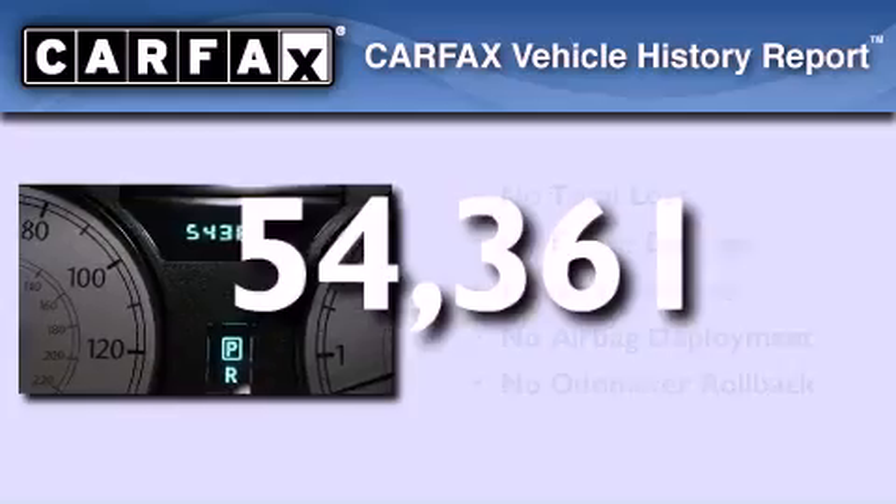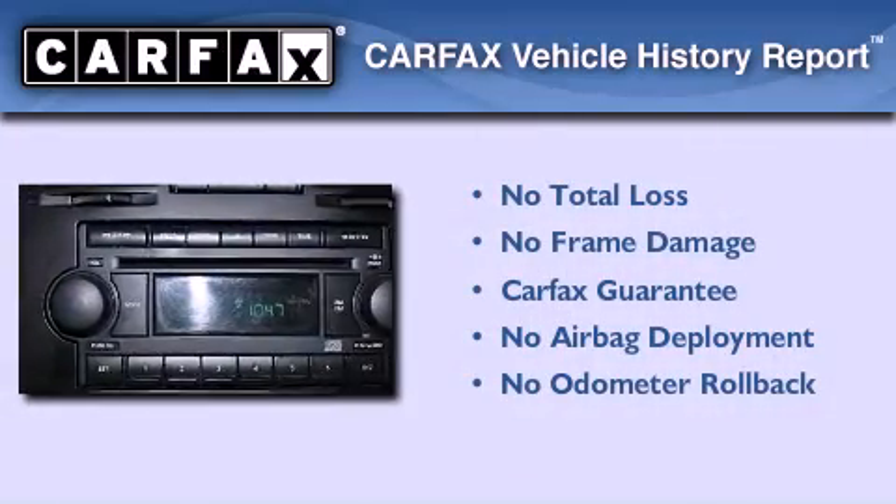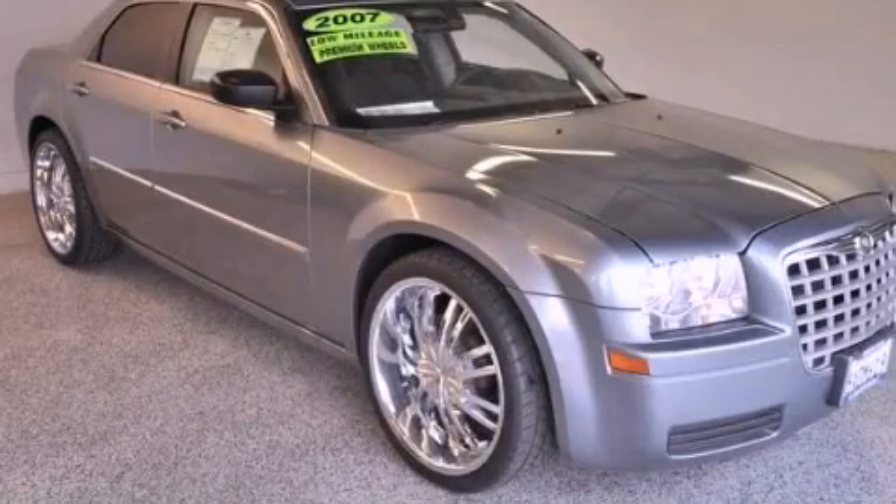Not to mention that this Chrysler qualifies for the Carfax Buy Back Guarantee. Contact us today and schedule your opportunity to see this vehicle in person.